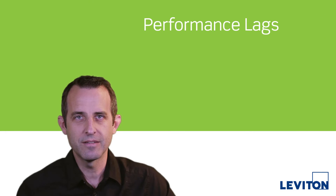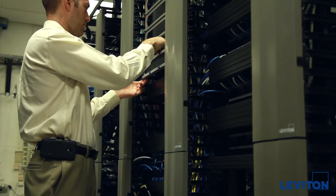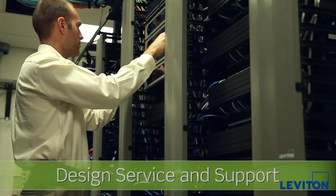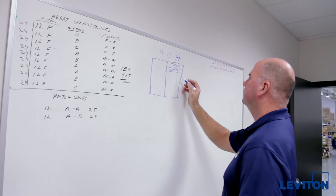You can experience performance lags, mismatched systems, and network downtime. Leviton helps Data Center customers solve all types of challenges. Our Data Center specialists can provide infrastructure designs that address your specific requirements.